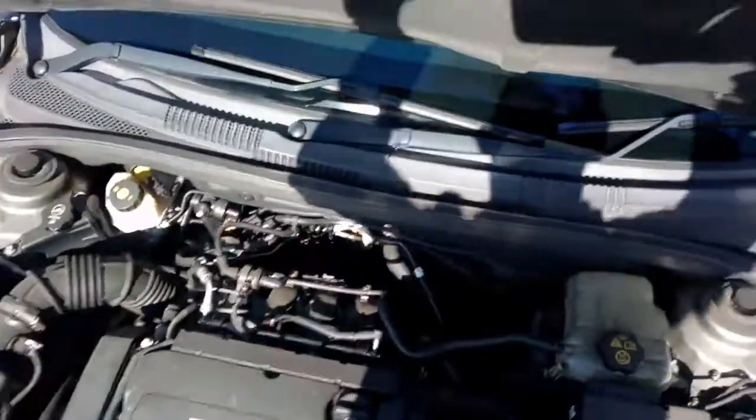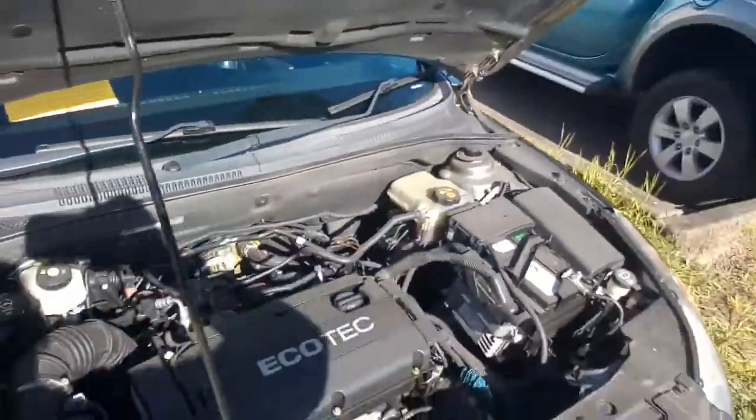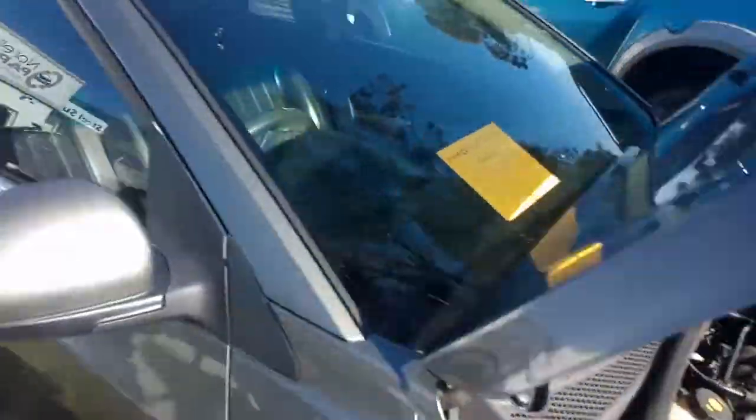There's our 1.8 F18D4 Ecotec motor. I've forgotten how many kilometres it's done.